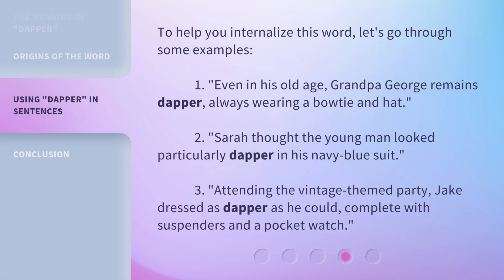To help you internalize this word, let's go through some examples. 1. Even in his old age, Grandpa George remains dapper, always wearing a bow tie and hat. 2. Sarah thought the young man looked particularly dapper in his navy blue suit. 3. Attending the vintage-themed party, Jake dressed as dapper as he could, complete with suspenders and a pocket watch.